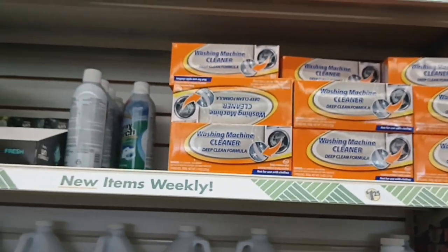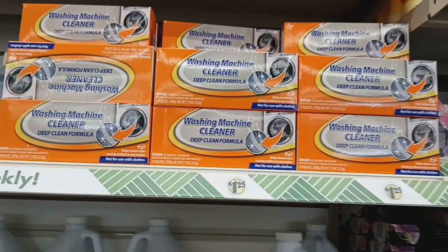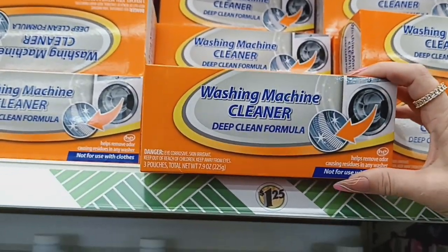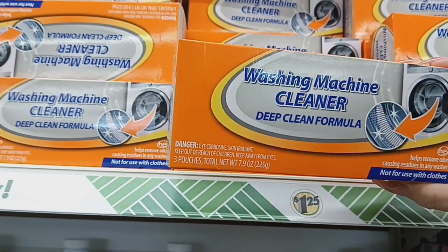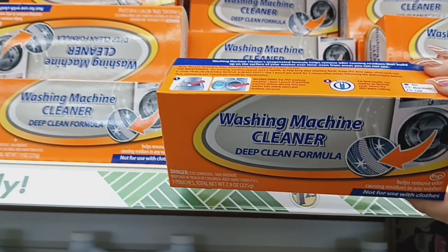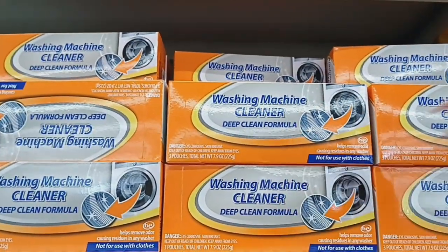Hello everyone, welcome back to my channel. I'm here at Dollar Tree and the first thing I see that's new are these washing machine cleaners. The deep clean formula helps remove odor-causing residue. Any wash has three pouches — not for use with clothes, it just cleans the washing machine. That's really cool for a dollar twenty-five.